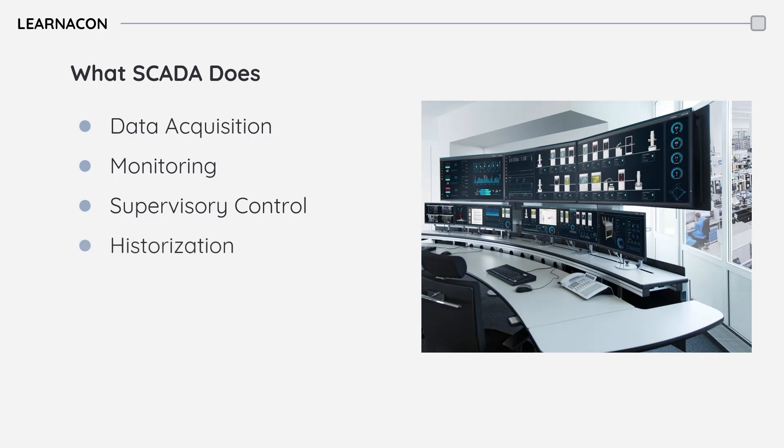SCADA stores historical data, providing a long-term record of the process. This data can be used for trend analysis, troubleshooting, and identifying areas for improvement.